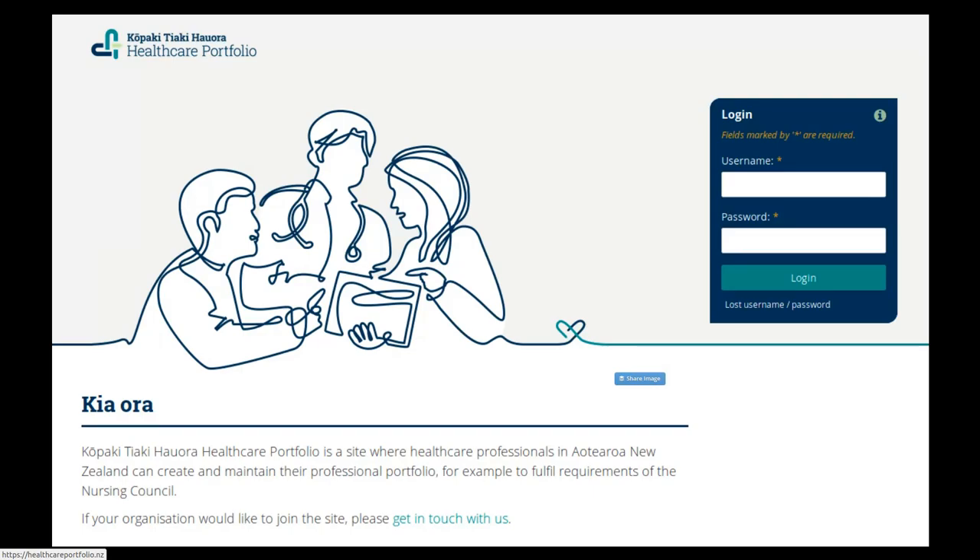Waitemata DHB opted to not go with a platform that only Waitemata can use, but use Kopakitiaki Hora — a platform set up for all the DHBs and all healthcare providers in New Zealand. The advantage is that Mahara is not just an e-portfolio platform where individual portfolios can be created, but there's also social learning possible through groups, making it possible to connect nurses or other healthcare providers from different organisations to each other, without needing to worry about going to public places when they need to discuss things confidentially. And everybody having access to the platform means the more providers go online with it, the better.